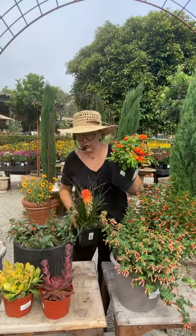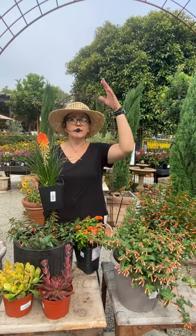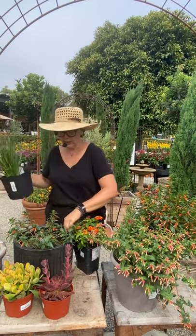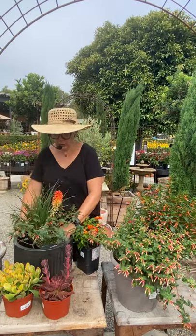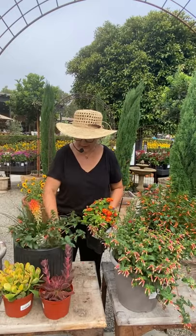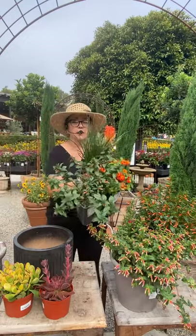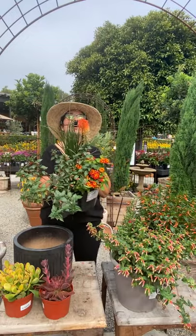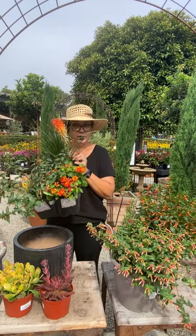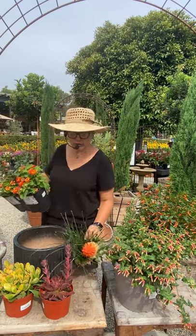I also grabbed this kniphofia. When you're doing a combo pot, you want something with a tall, linear shape or a really showy flower — look how beautiful that is. The hummingbirds absolutely go crazy for this as well. So just these three plants together: so easy, so pretty, they combo up so well. Look at these three plants together — beautiful. The hummingbirds will go nuts for this pot. Great colors, and the butterflies will love it too. Full sun, doesn't require a lot of water — these are all fairly drought-tolerant plants.